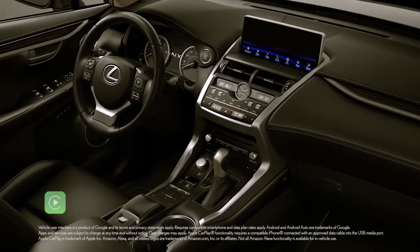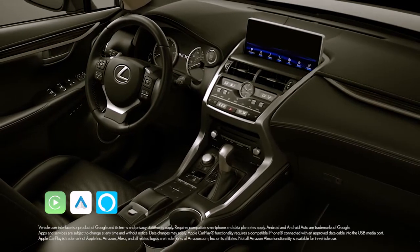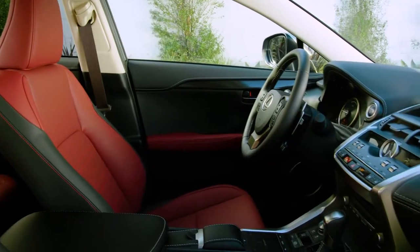Now the NX has standard Apple CarPlay, Android Auto, and Amazon Alexa compatibility. Plus, standard tilt and telescopic steering.